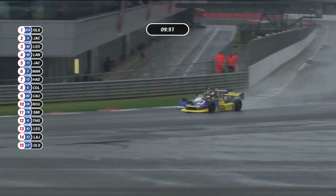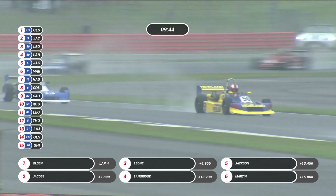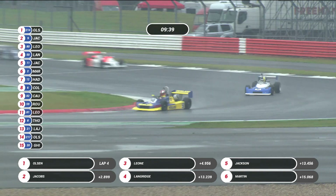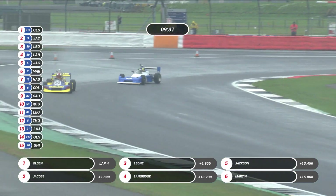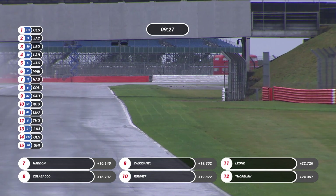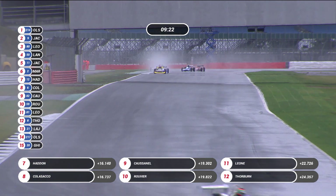Christian Olsen is leading now by 2.899 seconds, with the lap time virtually the same. Ian Jacobs is actually slightly the quickest and now has the fastest lap of the race. They come back for fourth place — still Langridge ahead of Jackson. Out of Farm, up towards Village, and Langridge has pulled out a decent gap over the number 11 car of Jackson as they come through the left-hander.